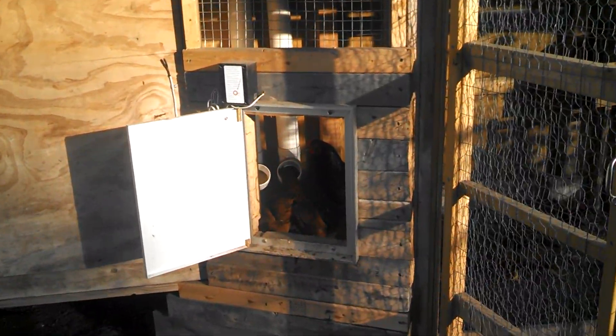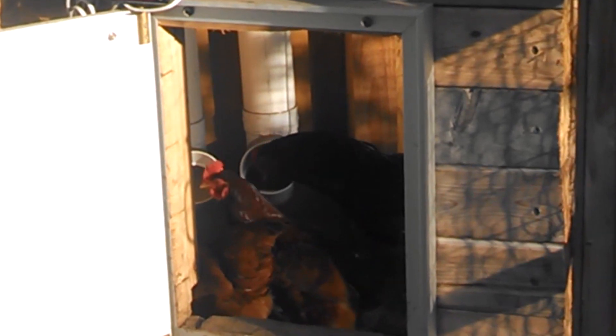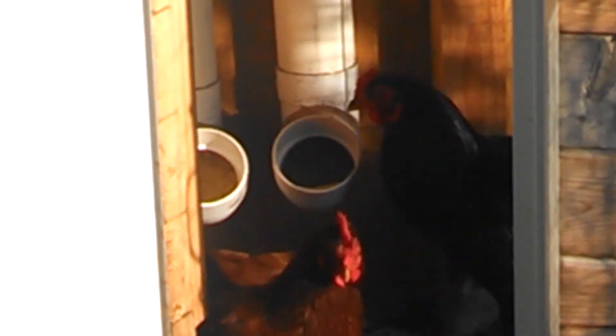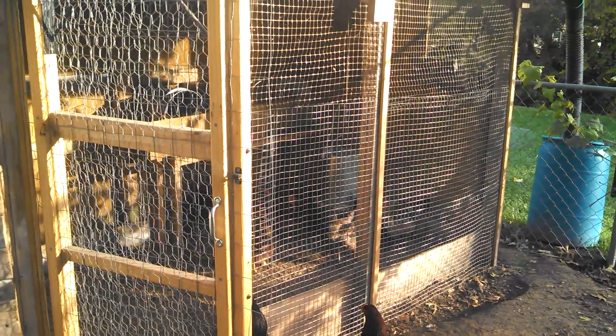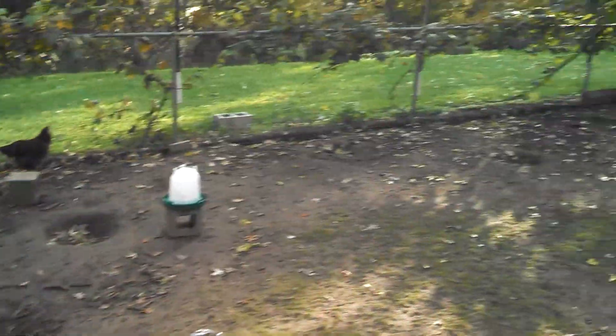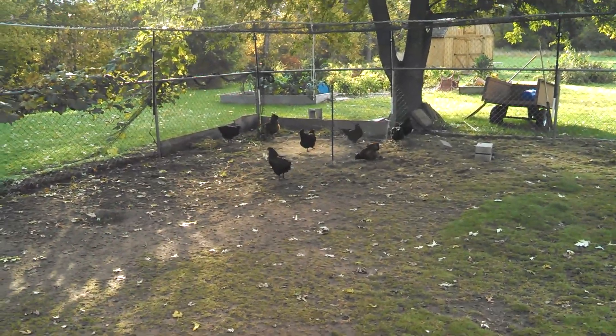I don't know if you can see that. I got a little PVC tube feeders in there that they're eating out of. And because it's supposed to rain later, the feeders are inside there. I gotta get ready to go, and you just got a glimpse of my backyard.